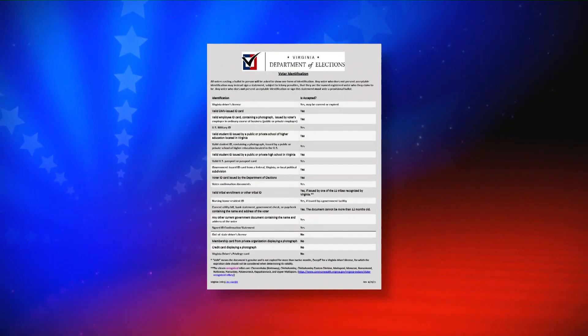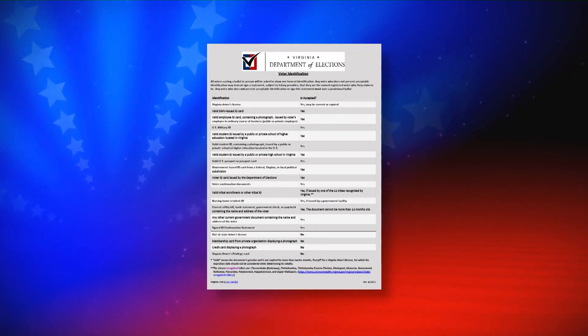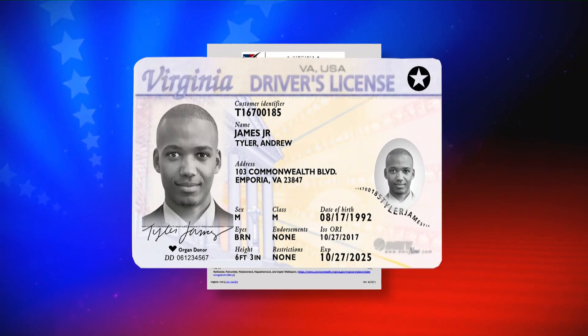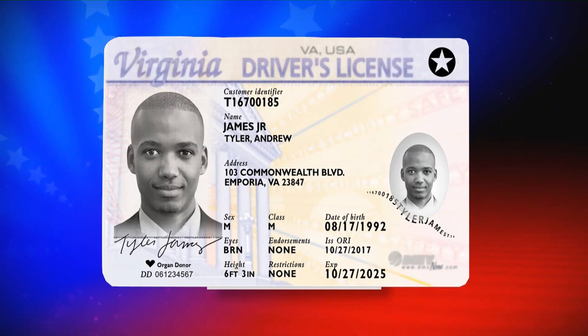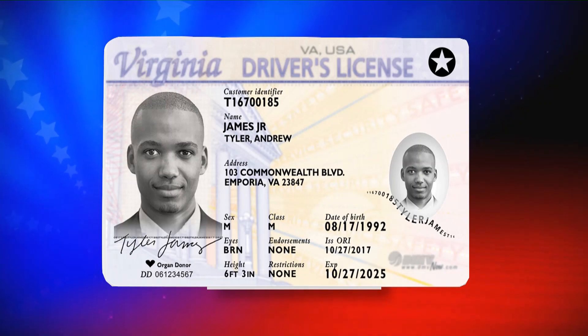You do still have to show an ID, but it doesn't have to be a photo ID. There are about 17 different IDs we'll accept. The most common, of course, is the driver's license or the DMV-issued ID card. But people can use an employee ID or a college ID. There's a whole list on the Department of Elections website if you don't have the more common IDs.